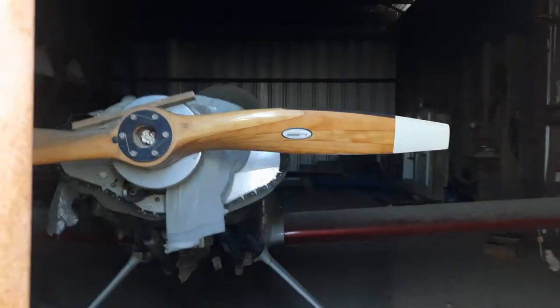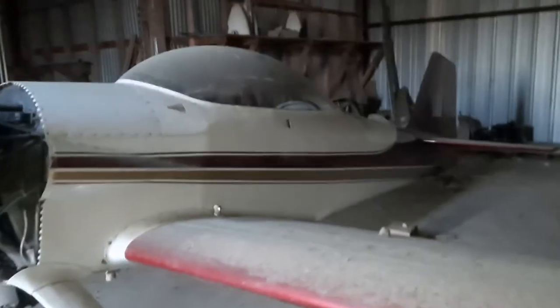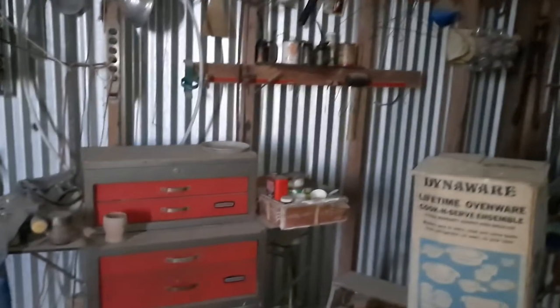There it is right there — see if we can squeeze in here. Wow, look at that. Holy crap, this place has not been touched by man in a very long time. I believe this is an RV-4. That's been sitting a very long time. Wonder what the story is on this plane.